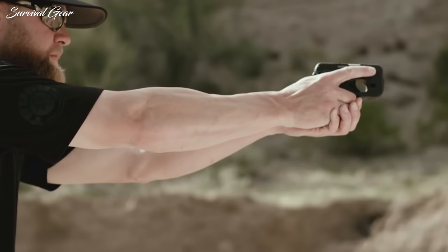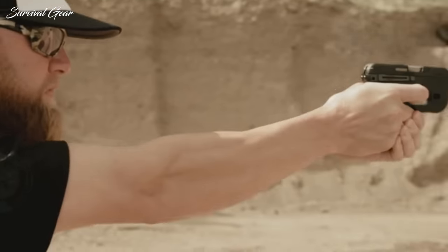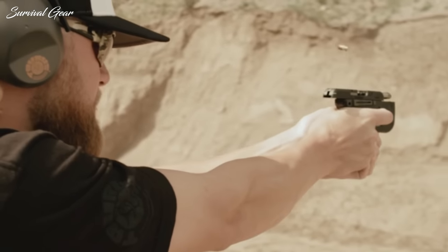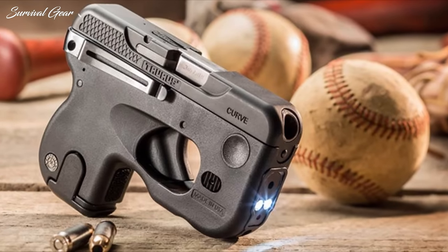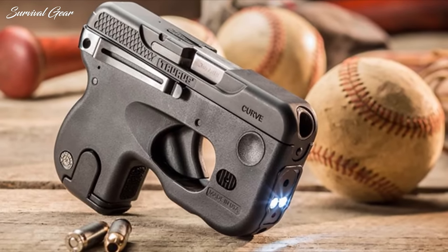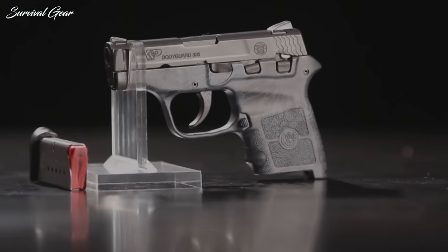Most recently, firearm manufacturers have answered the call for improvements in the micro-compact pistol category, all the while maintaining the small footprint of a micro-compact pistol. Today's diminutive pistols prove that small doesn't necessarily translate to compromised performance and handling.